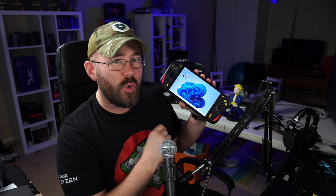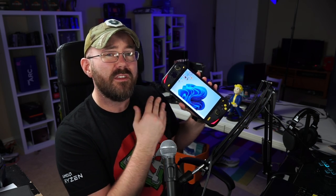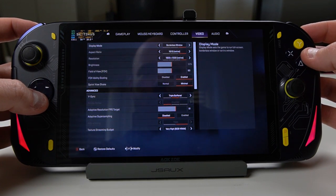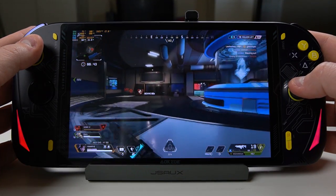The only saving grace for me is the display. I really enjoy the 8-inch screen, and with 1200p as its native resolution, at my preferred viewing distance it's super sharp. However, be careful about game clarity — when running Apex Legends I had to switch to borderless windowed mode, as full screen was extremely blurry. That one setting change alone was a complete game changer.